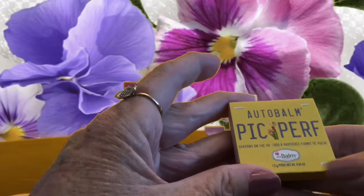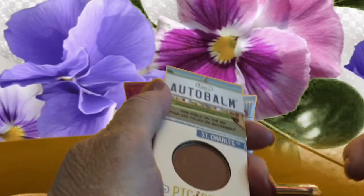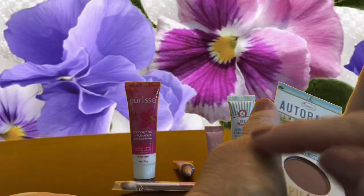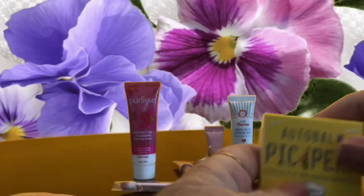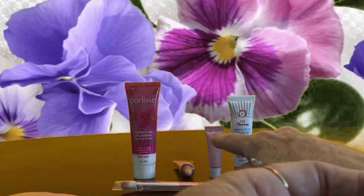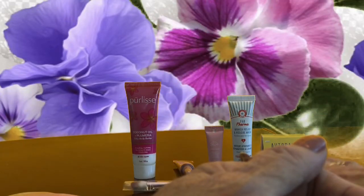The last item is Autobomb Bic Perf Shadows on the Go. Color-wise it's kind of a plummy brown. It's definitely more brown than plum, which I prefer — called St. Charles Avenue. I am happy with the eyeshadow and this rescue mask, the lip balm, and the concealer. The Perlisse body butter is not that thrilling, and the brush — like I said, I've got quite a few of those.